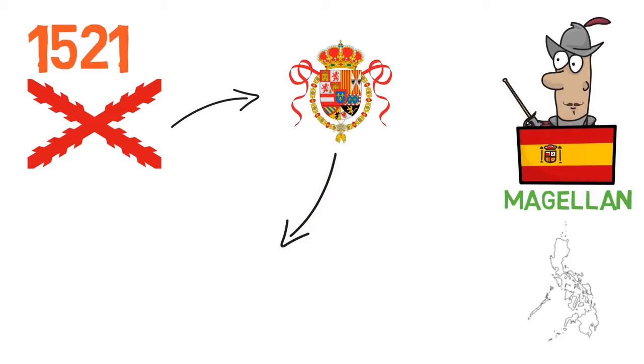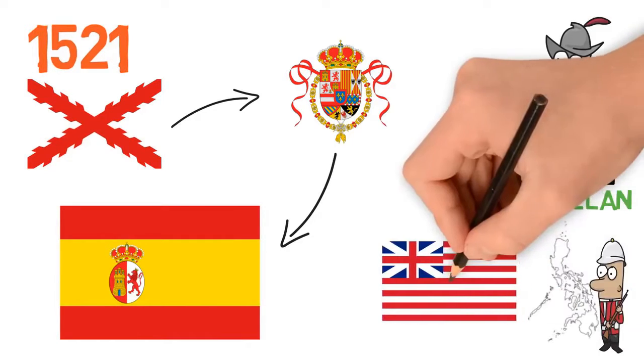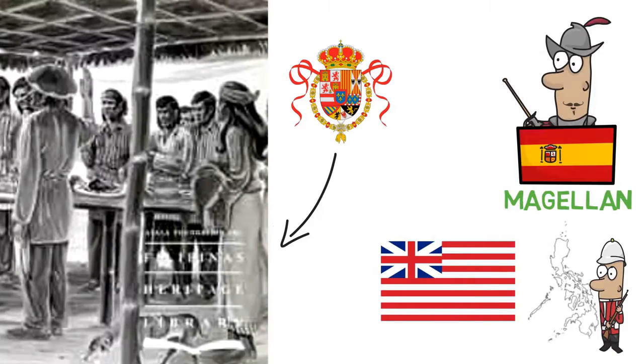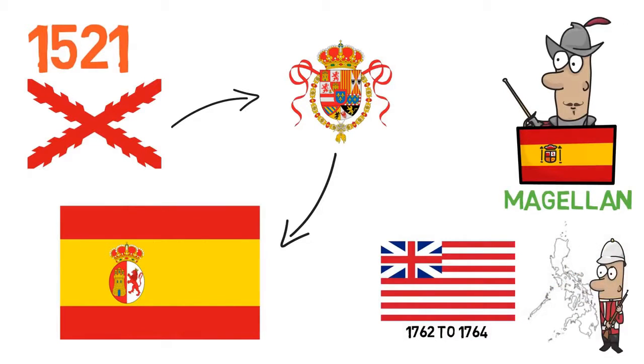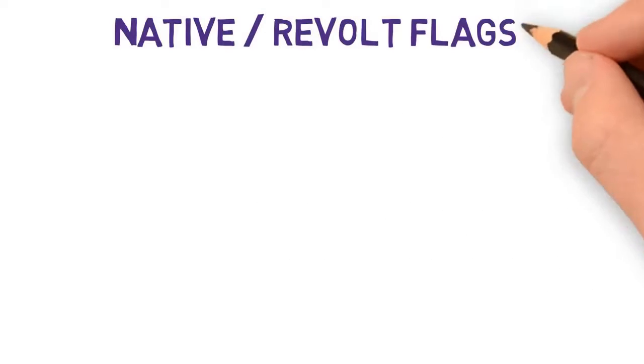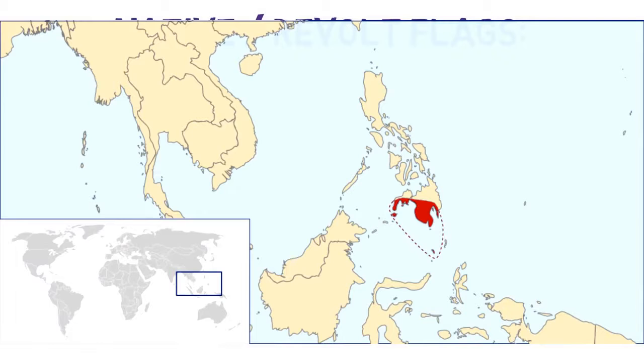During Spanish occupation, there was also a British flag flying over the Philippines — the flag of the East India Trading Company — which flew during the brief British occupation of Manila from 1762 to 1764. However, despite Spanish colonialism, there were still a few natives in control of some regions, at least for some periods of time.